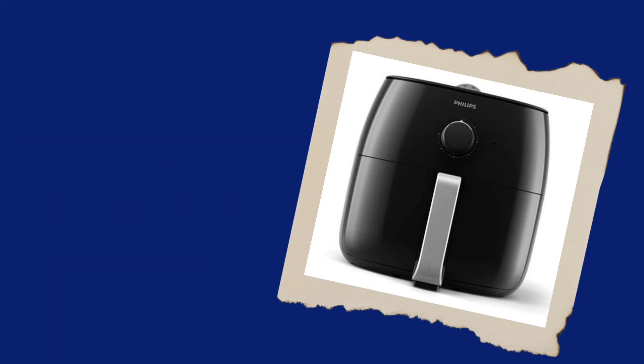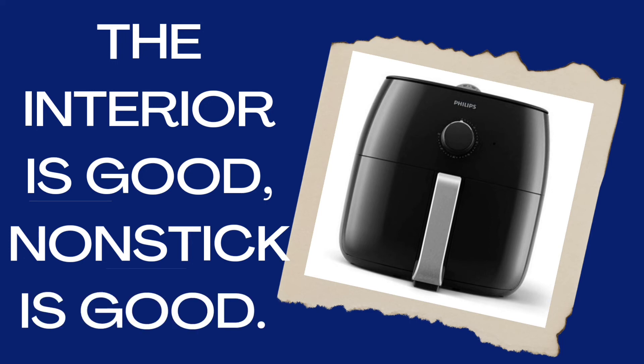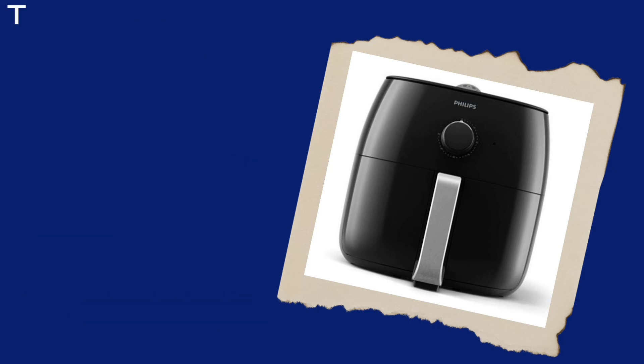The Philips Air Fryer can prepare your food with or without oil, saving up to 90% of oil, and the excess oil can be used for other purposes.